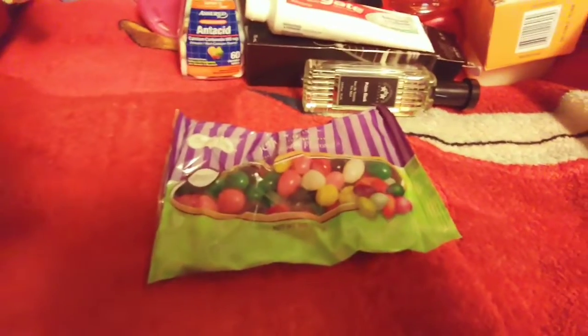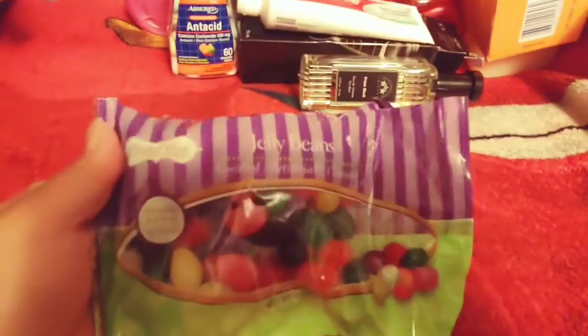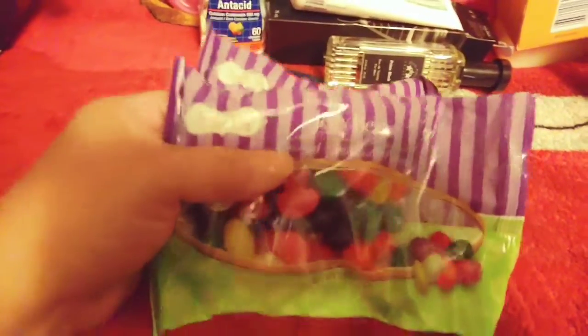I did get two packs of jelly beans — these are by the Coastal Bay Confectionary. I'm going to put those in the kitchen.